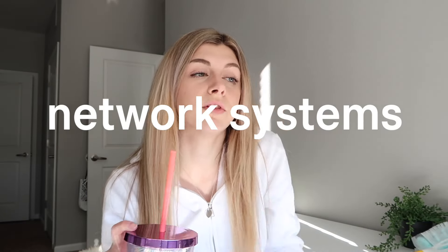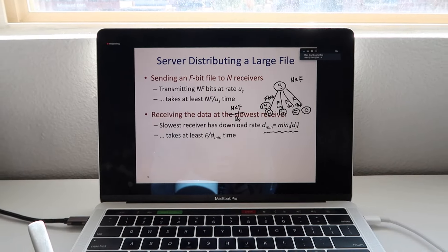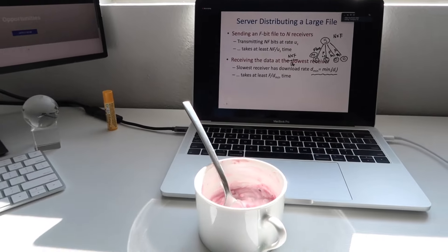The time is currently 12:50 and I actually have class at 12:45, so five minutes ago. But I'm getting there now. Signing in — I'm still finishing up my lunch. I currently have network systems. It's a Tuesday/Thursday class, 12:45 to 2 p.m.